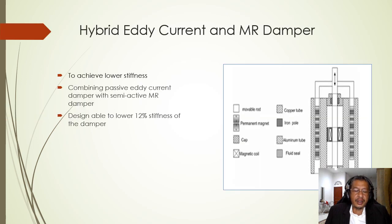Aswar Armada in 2017 proposed a mix between an MR damper and an eddy current damper in order to achieve lower stiffness. The research was done by combining a passive eddy current damper with a semi-active MR damper. The proposed design was able to lower the stiffness of the damper by 12%.